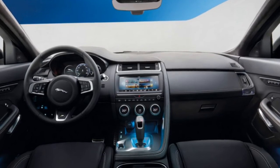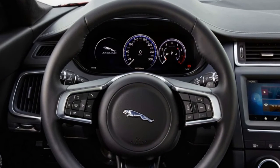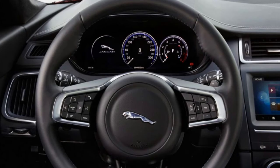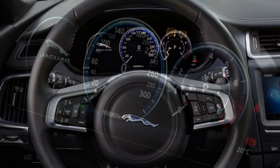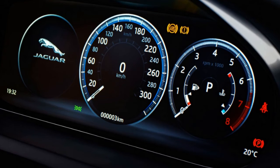Even so, the E-Pace should still be well worth the money as most of its rivals don't really offer the performance or the looks the tiny crossover has to offer. So far it seems the car is going to become available for sale in the upcoming months and the price doesn't look like it is going to change until then.